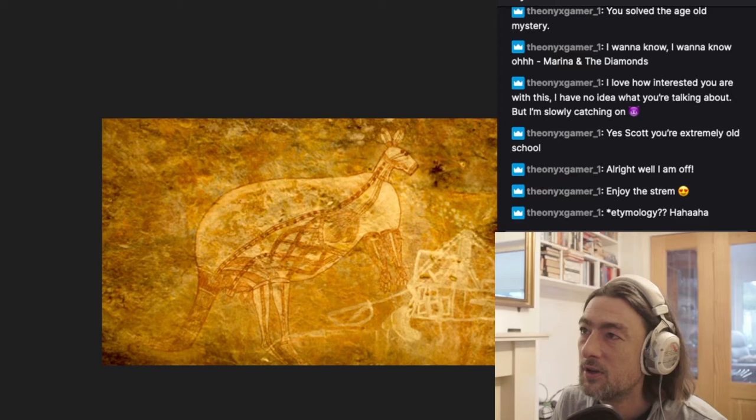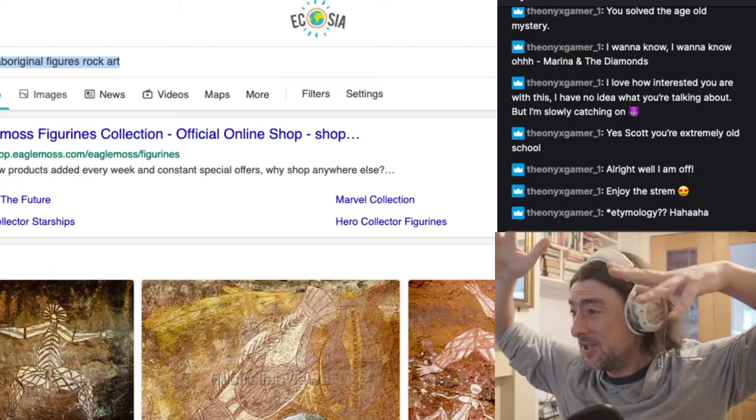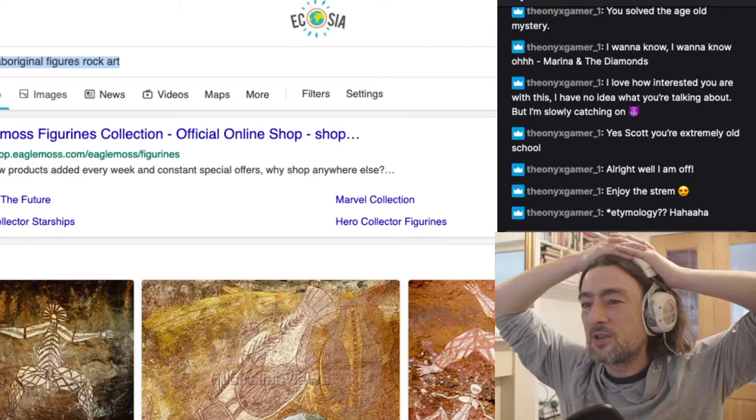We're going to go on a diversion. We have done what I wanted to today — we've looked at the aboriginal rock art, we've learned more about it, we've tried to understand it. And we've decided that it's probably not aliens, but it probably is early humans and their ideas that have produced these images. So that's good — we're happy with that.